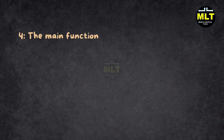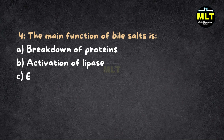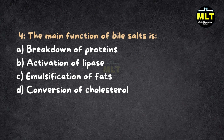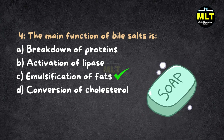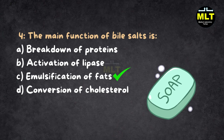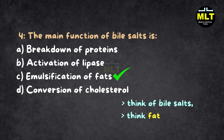Question 4: The main function of bile salts is: A. Breakdown of proteins, B. Activation of lipase, C. Emulsification of fats, D. Conversion of cholesterol. Correct answer: C. Emulsification of fats. Explanation: Bile salts work like dish soap — they break fats into smaller pieces so enzymes can digest them better. They are not involved with proteins or cholesterol, just fats. So when you think of bile salts, think fat breakers.